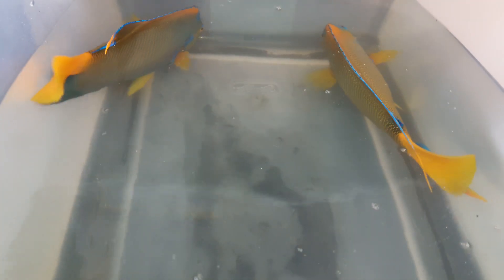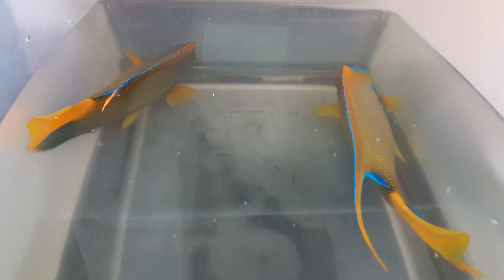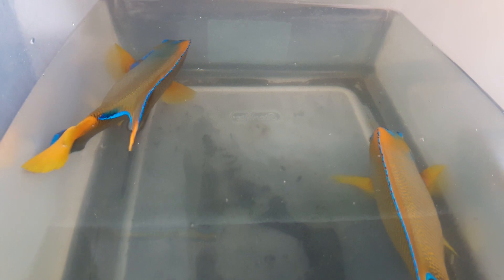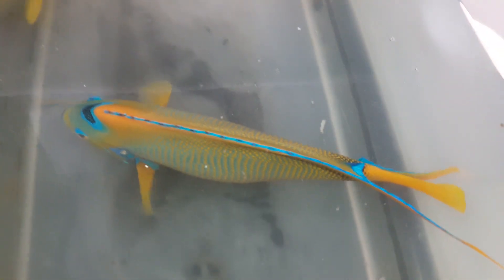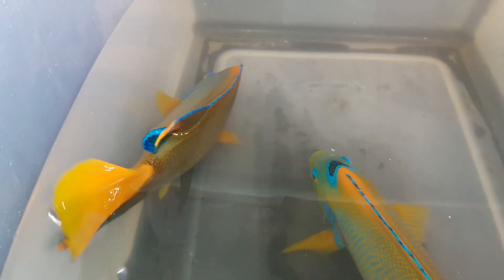Here's the difference: most Queen Angels come from the Caribbean, Atlantic Ocean. But there is a law that says they have to be 8 inches or less to be caught there. So the bigger ones have to come from Brazil. The Brazilian versions — typically over 8 inches — have a tremendous amount of blue.